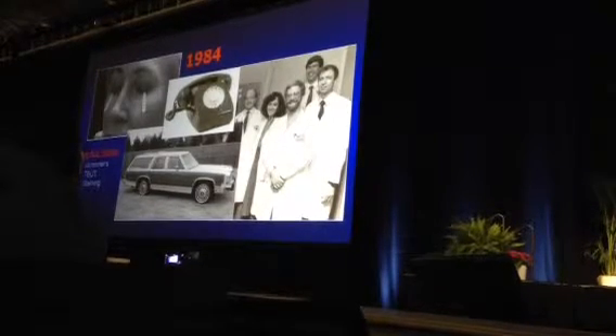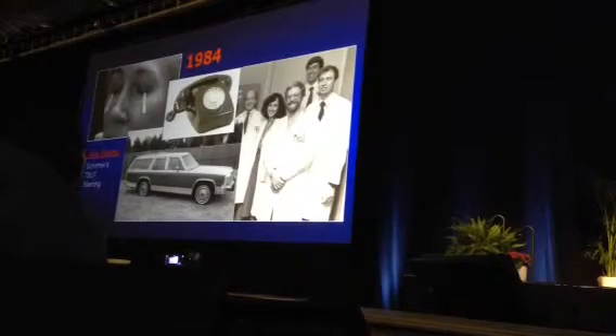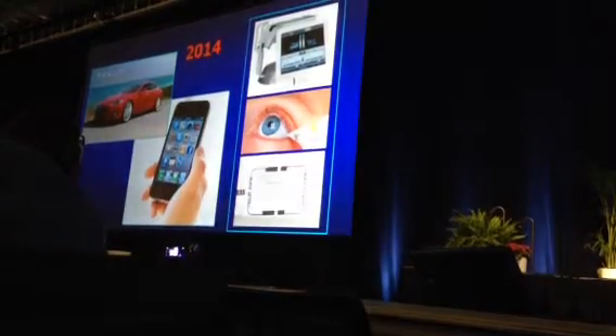Things have changed a lot. Ed was doing the same tests at the time — Schirmer's and tear break-up time. Not a lot had changed, but now we're here in 2014.